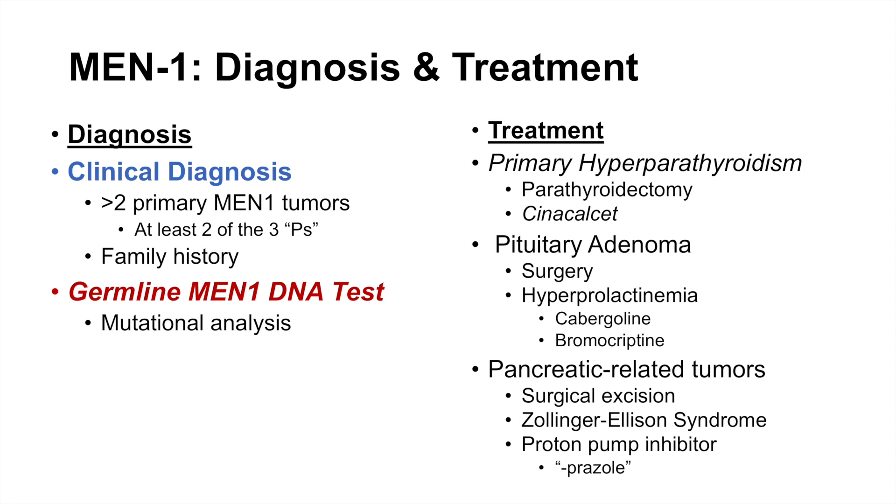Anyway, that was a lesson on multiple endocrine neoplasia type 1. I hope you found this video helpful. If you did, please like and subscribe for more videos like this one. Thank you so much for watching and I'll see you next time.